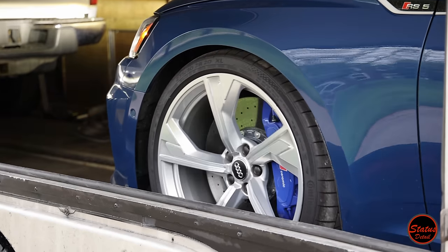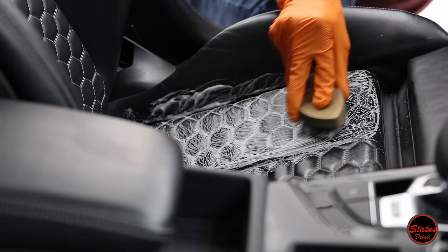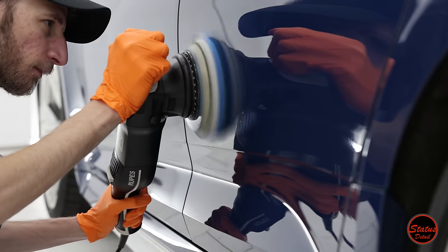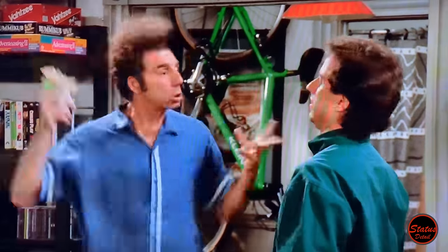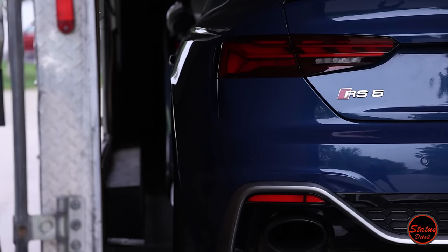In today's video, I buy my dream car and perform the world's most in-depth, OCD, totally ridiculous, and most expensive detail I have ever done. It was actually so ambitious that it ended kind of badly. But it wasn't all bad — here's a quick overview of everything that went right.